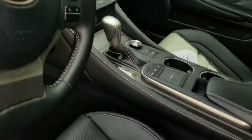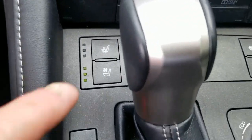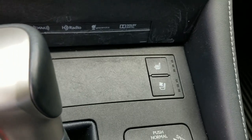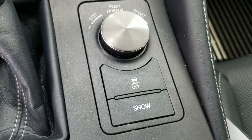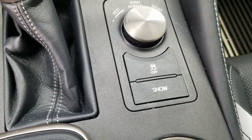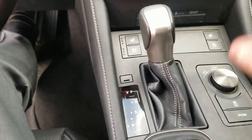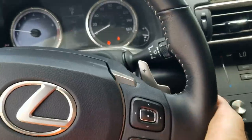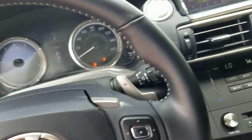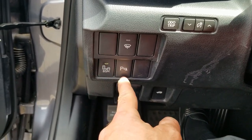Let's check out the interior here real quick. You have your heated and cooled seats for the front driver and passenger, eco, normal, sport mode, snow mode, and traction control off. There's your navigation guide for the infotainment center, paddle shifters for up and downshift, and your blind spot monitor and parking sensors.